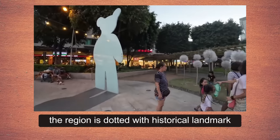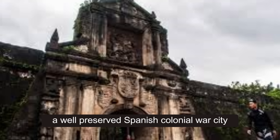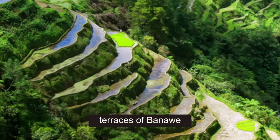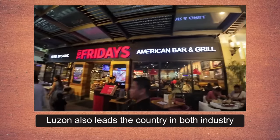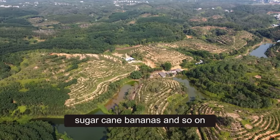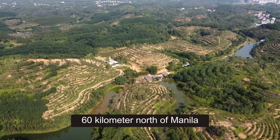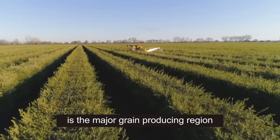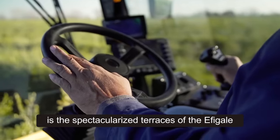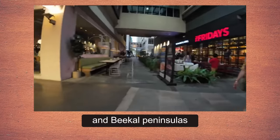Aside from its urban centers, Luzon boasts a rich cultural heritage shaped by centuries of history and diverse influences. The region is dotted with historical landmarks such as Intramuros in Manila, a well-preserved Spanish colonial walled city, and the UNESCO World Heritage-listed rice terraces of Banaue. Luzon also leads the country in both industry and agriculture, producing rice, corn, coconut, sugar cane, and bananas. A central plain stretching 160 kilometers north of Manila is the major grain-producing region, and there are extensive coconut plantations on the Bondoc and Bicol peninsulas.